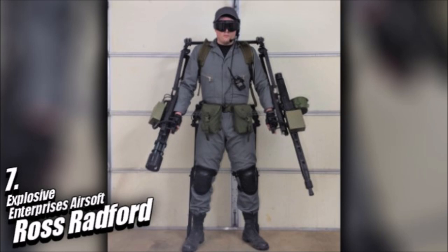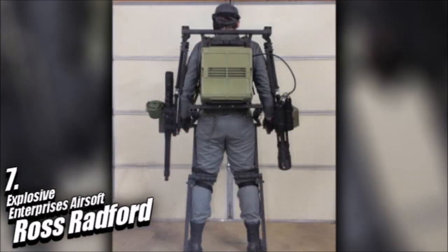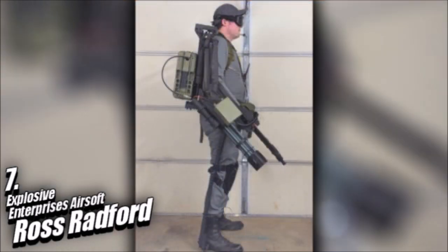Ross and his team have put together what they call the EE-03 Siegfried, an unpowered load-bearing exoskeleton for airsoft use with a classic Army M132 microgun connected to one arm and an AGM MG42 on the other, with significant modifications done to both. The operator of EE-03 is free to wear whatever they desire beneath the exoskeleton, so Ross wears his team's jumpsuit and normal headgear. To construct something like this, Ross and his team spent approximately $1,700.